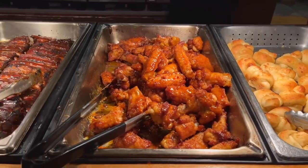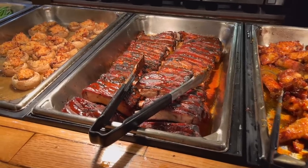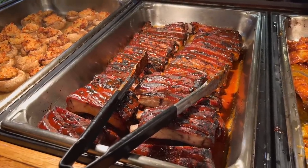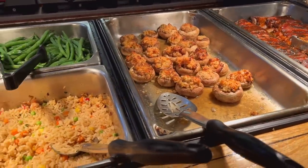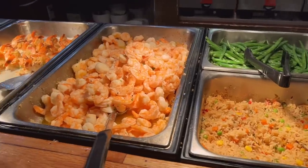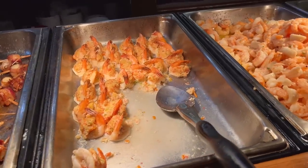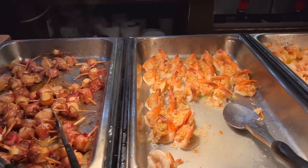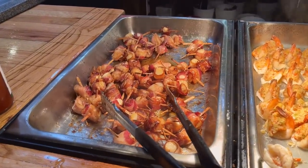Some chicken wings. Barbecue ribs — they look like pork ribs. More stuffed mushrooms. Some rice and beans and more shrimp. And over here are the bacon-wrapped scallops. It's looking fantastic.